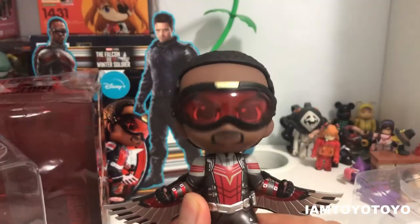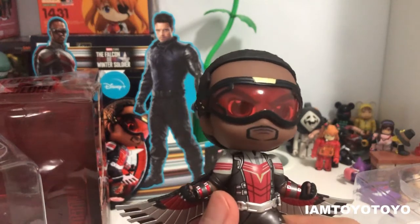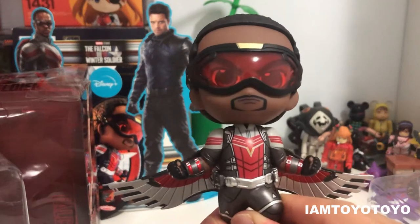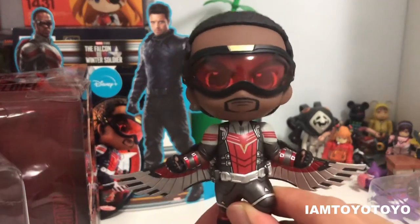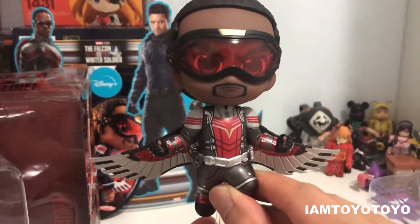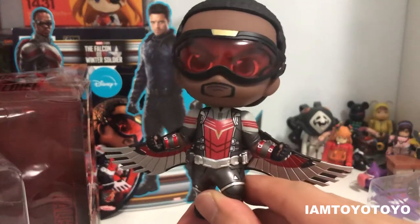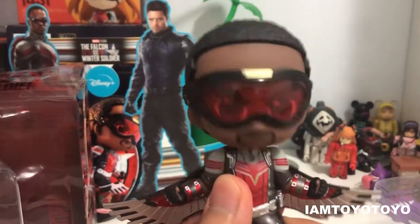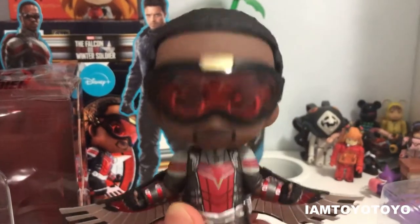The head of this Cosbaby figure is a lot more wobbly than some of the other ones in my collection. I really appreciate this because of how Sam's body is depicted in this gesture, and it's a lot more fun to play with — just look at this!